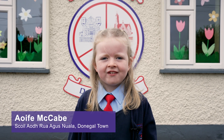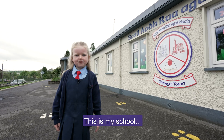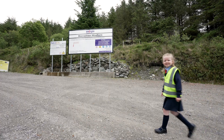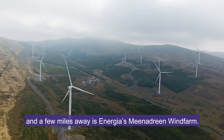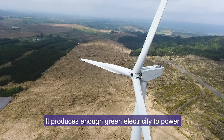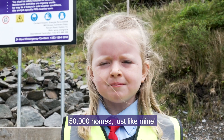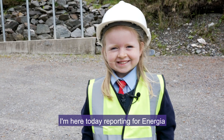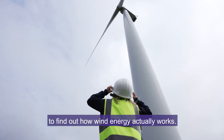Hi, my name is Aoife and I'm from Donegal Town. This is my school and this is my home. A few miles away is Energia's Minidream wind farm. It produces enough green electricity to power 50,000 homes just like mine. I'm here today reporting for Energia to find out how wind energy actually works.